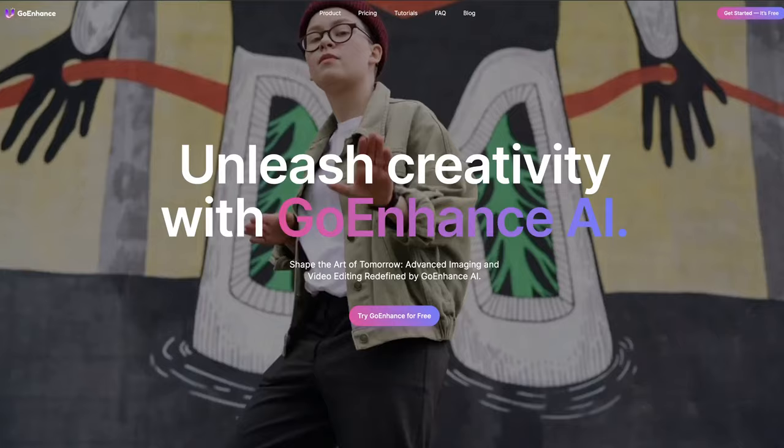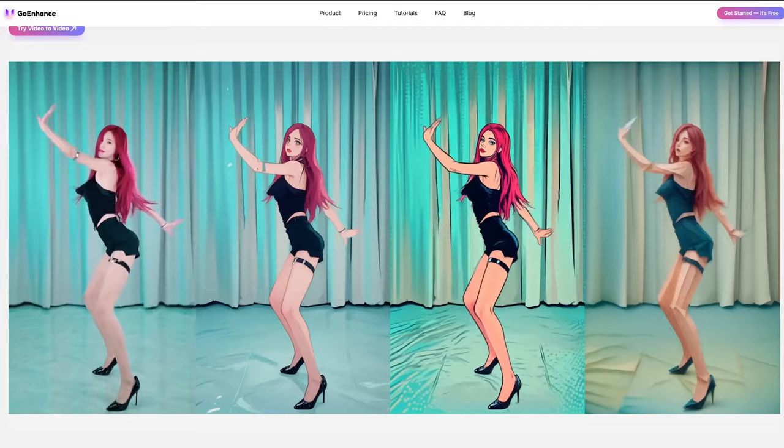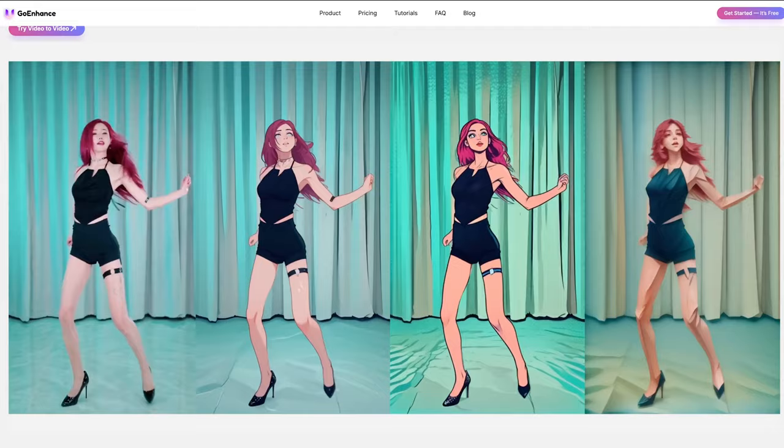I've just seen the arrival of a competitor to Domo AI at goenhance.ai, which from their previews looks to be producing some stunning video to video conversions. Plus they have an image upscale tool as well, so perhaps another one to check out.